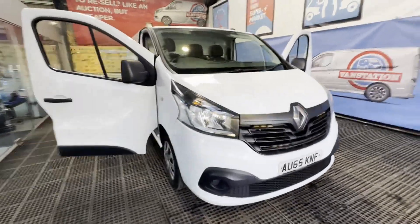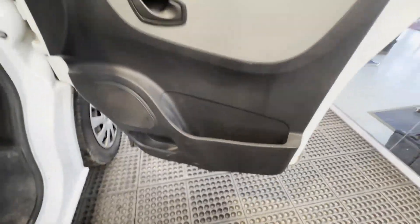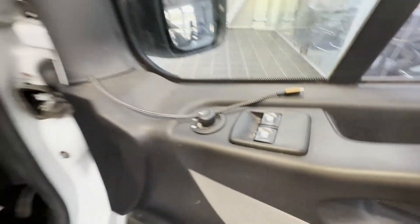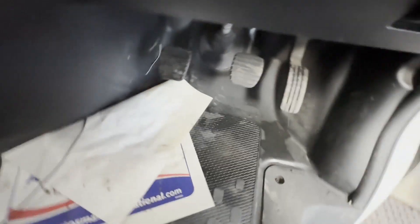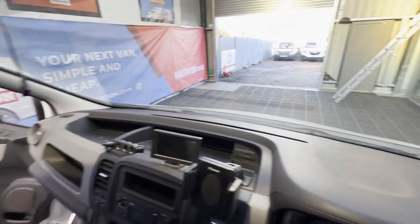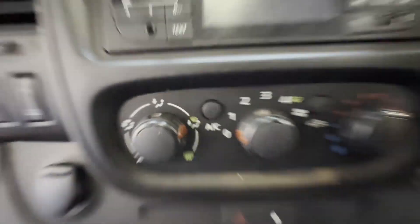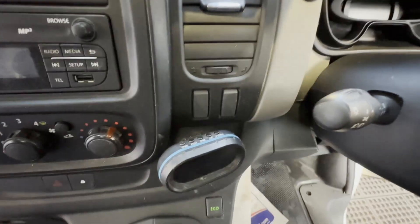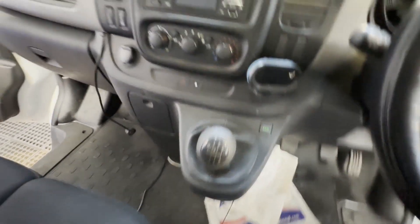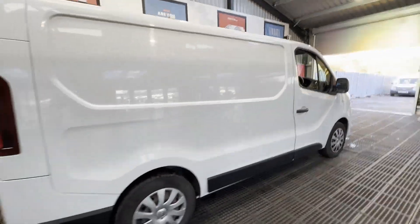65 plate Renault Trafic Vivaro short wheelbase diesel SL27dCi 115 Business Van. Body: white panel van. Mileage: 122,920. MOT: 8th of June 2024. Engine: 1598cc R9M 115 E5-A. Transmission: six-speed manual, front wheel drive.